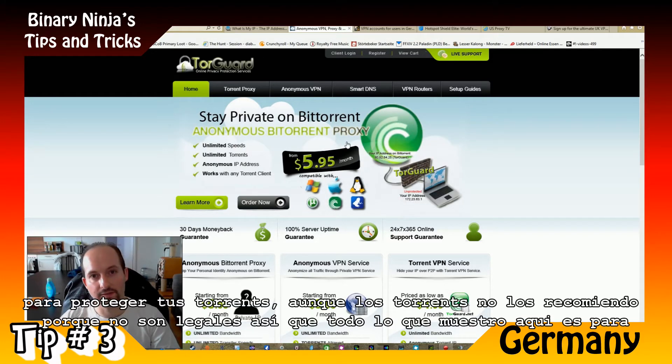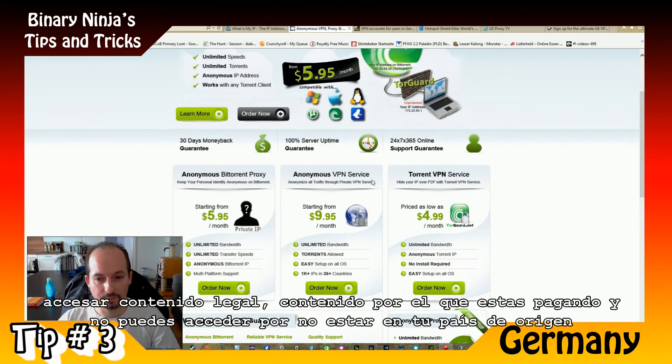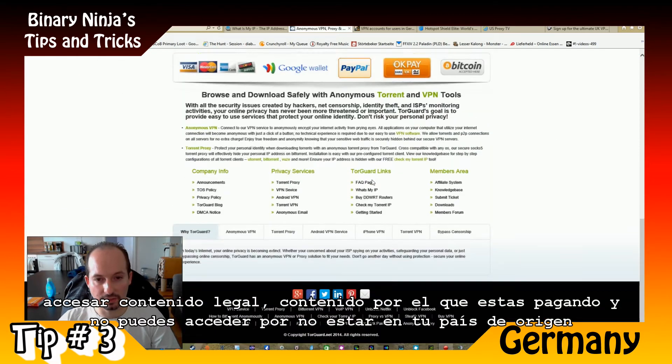I don't really recommend using it for torrents — that's not legal. So whatever I'm showing you here is just to access legal content, content that you are paying for but cannot access because you're not in your country of origin. So you better watch out for that.